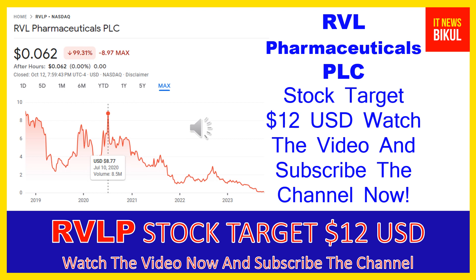RVL Pharmaceuticals PLC company market cap is $6.907 million. RVL Pharmaceuticals PLC is a specialty pharmaceutical company that focuses on the development and commercialization of pharmaceutical products targeting markets with underserved patient populations in the ocular and medical aesthetics therapeutic areas in the United States, Argentina, and Hungary.